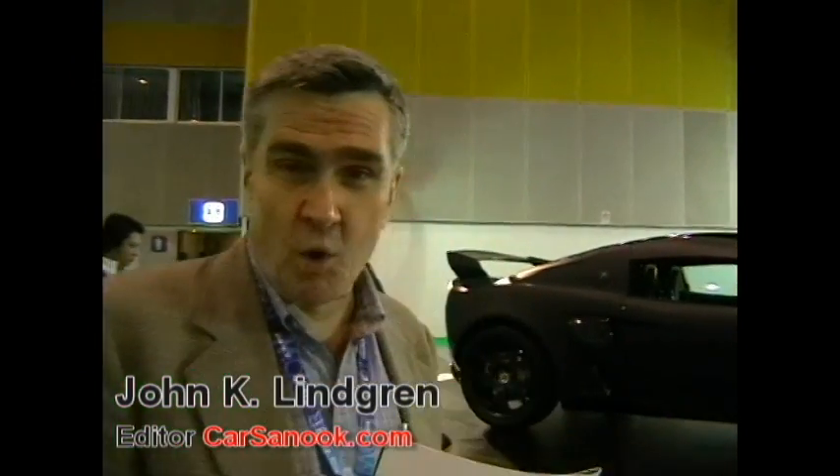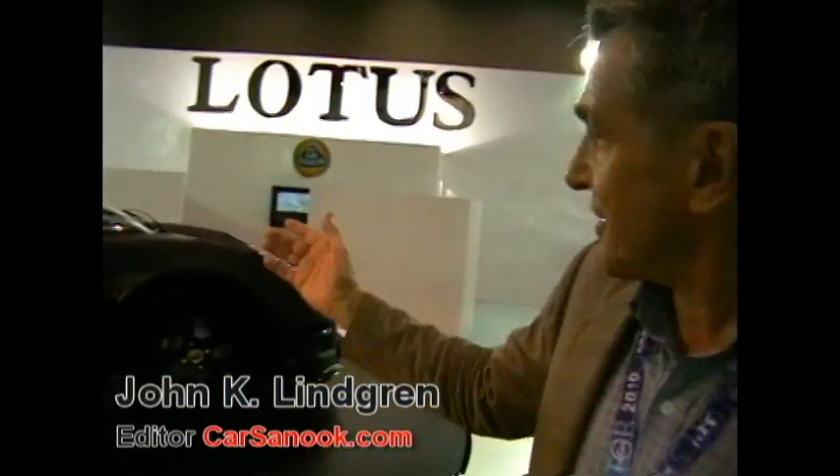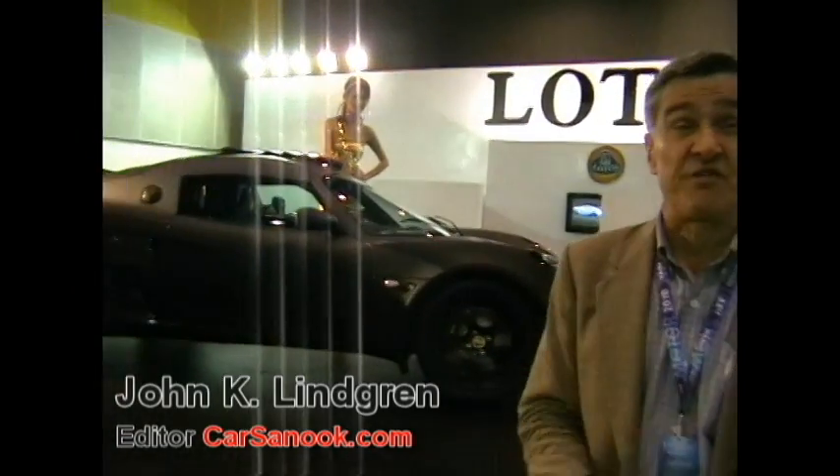Here at the Bangkok International Motor Show, we're looking at one of the super cars — the Skura by Lotus. 1.8 liter engine, 950 kilogram, 260 horsepower, top speed 245, and the price 6.5 million baht.